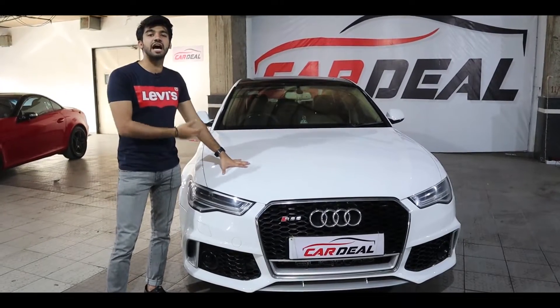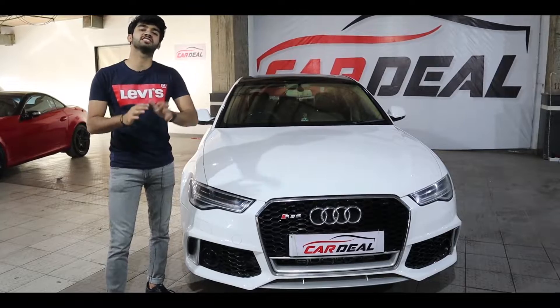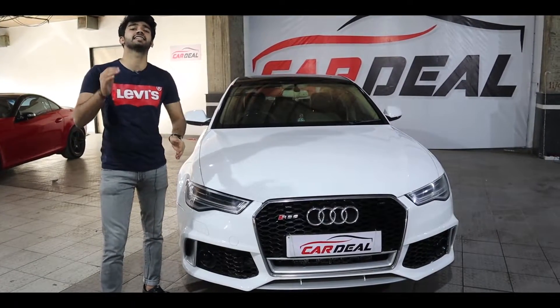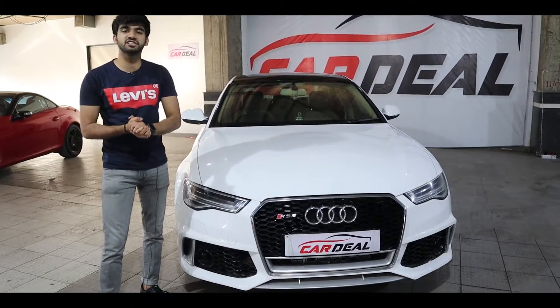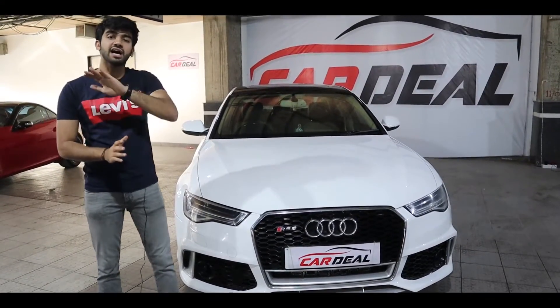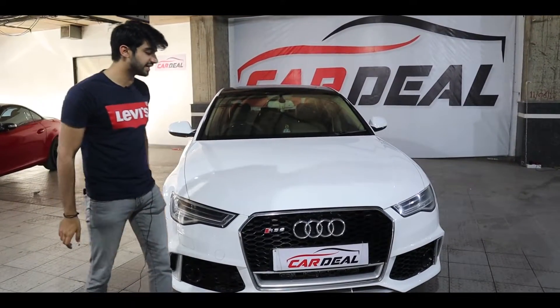This is the 2012 Audi A6, which has a full custom kit. Today I will tell you all the looks, interior, exterior, how many thousand kilometers this car has been driven, which number it is registered, and what price it is. You will get all the questions and answers in this video, so definitely watch until the end.